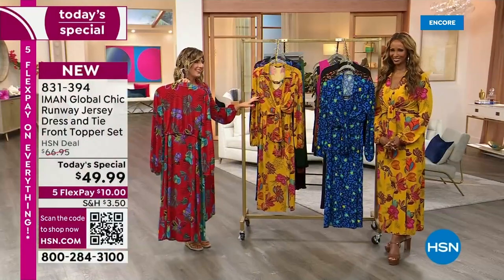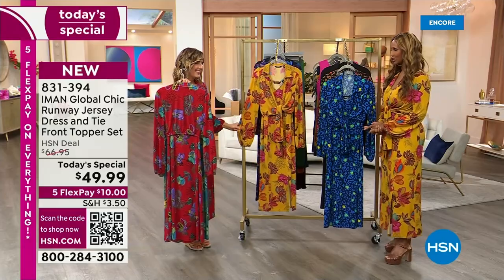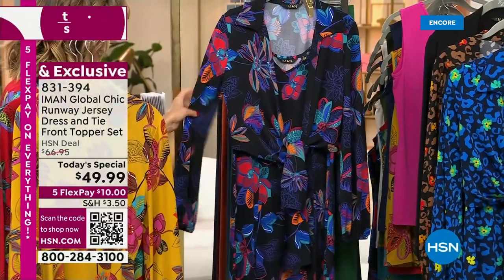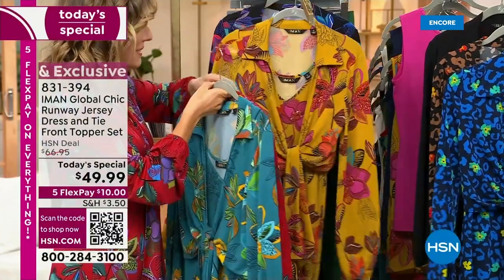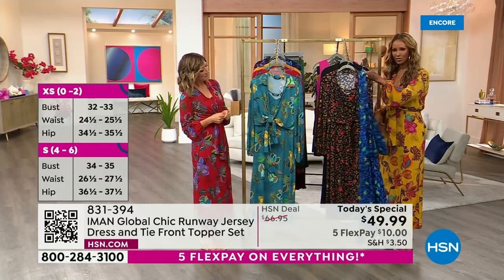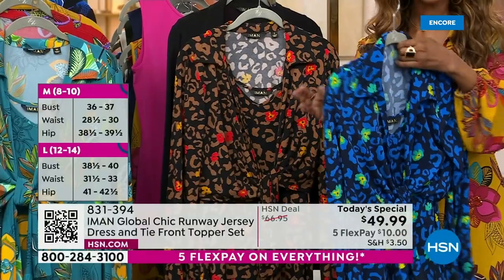Thank you. In the gold — I love that color, and all the colors are beautiful. And then we've got it for you in the black. This is the black floral, so black background. And then would it be an Iman today's special without an animal print? An animal print — exactly. And this is the blue leopard. It's so beautiful with those little flowers on them.